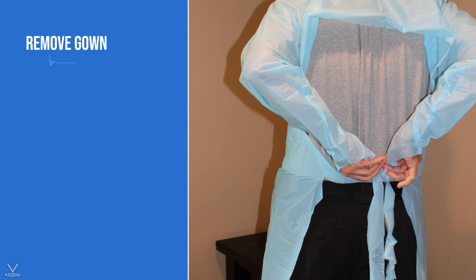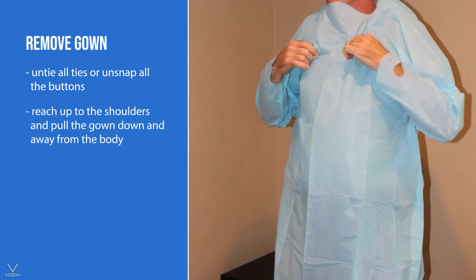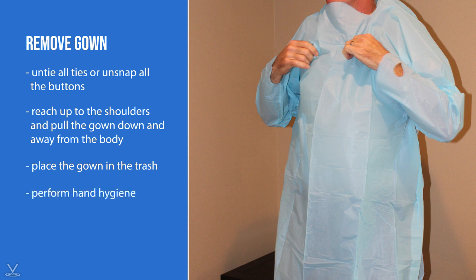To remove a gown, untie all ties or, if your gown has buttons, unsnap them. If the gown's ties need to be broken rather than untied, do so as gently as possible, minimizing heavy or forceful movements. After the gown is untied, reach up to the shoulders and pull the gown down and away from the body — it is also okay to roll the gown down. Place the gown in the trash and perform hand hygiene.